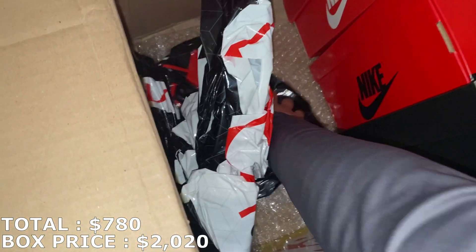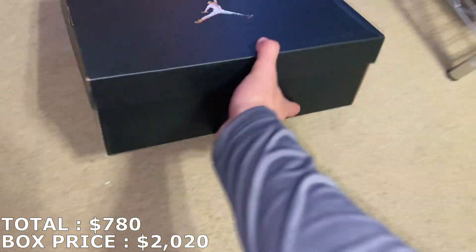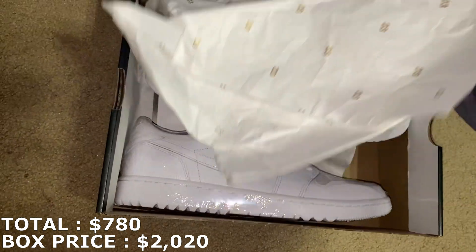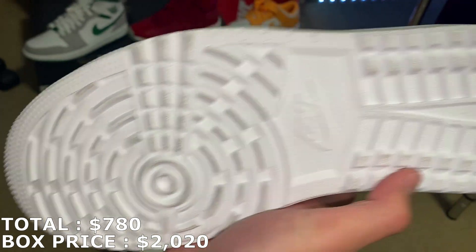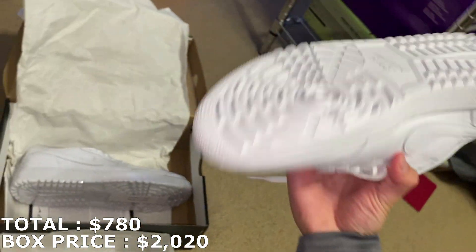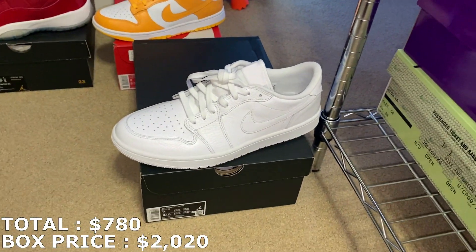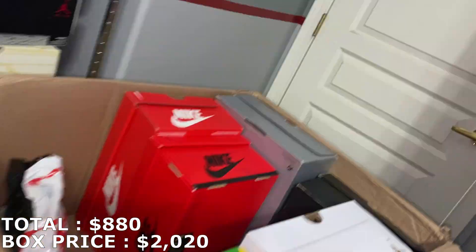Let's move on. This is a size 11 Jordan 1 low golf shoe — the neutral gray golf shoes. They look a little used. You can see a little dirty at the bottom. It actually might be from sitting on their shelves. The one that's wrapped is super clean at the bottom. But they're a little dirty, so let's just say like trade-in condition. These are actually going for a lot lower than I thought — only going for like $100. I know other golf shoes go for like over $200.